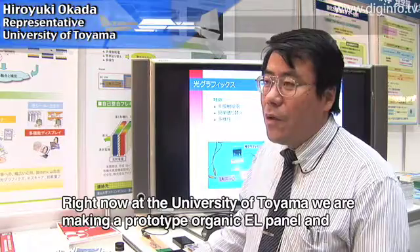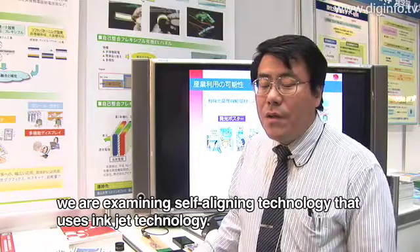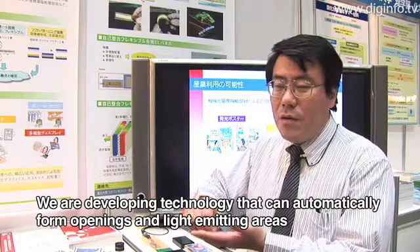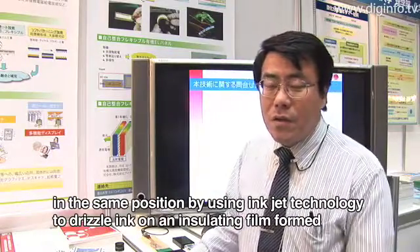校ではUQLパネルの試作を行っていますが、それに対して現在インクジェット技術を用いた自己整合技術を検討しています。これにより基板の上に絶縁膜のところにインクジェットによりインクを垂らすことによって、自動的に開口部と発光部を同じ位置に形成する技術を開発しています。